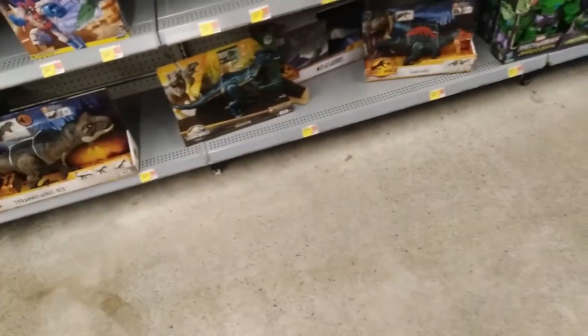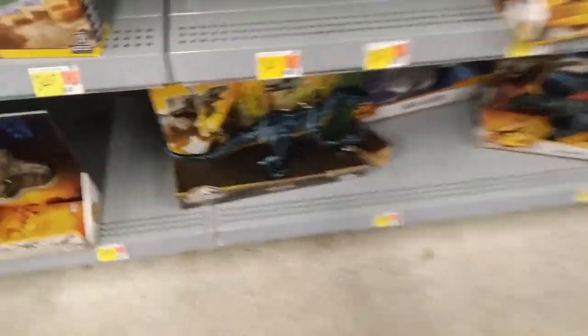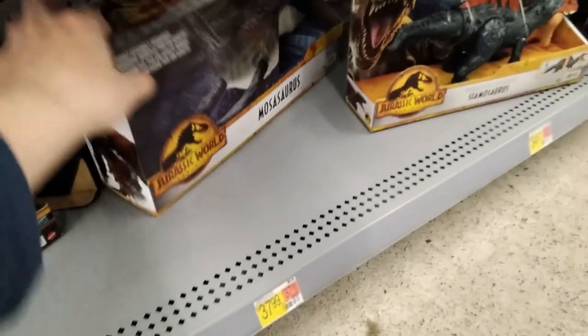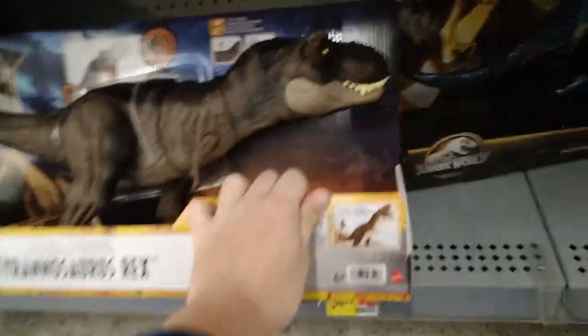Alright, let's go to Walmart and check out some awesome figures and toys. We got the Endoraptor — very beautiful, love the Endoraptor. Look at this Mosasaurus, this is insane. I actually have all of these. Oh my god, his foot's still broken. That beautiful T-Rex — I love the Thrash and Throw T-Rex, looks very sick.